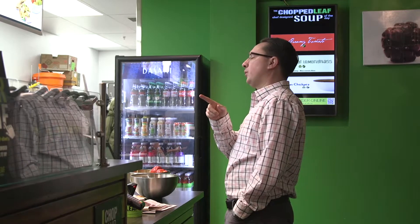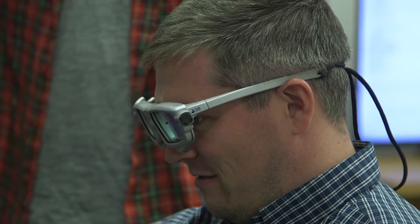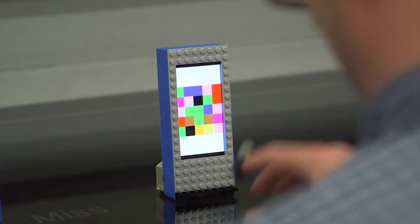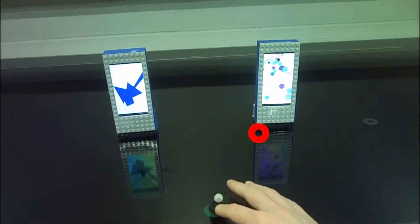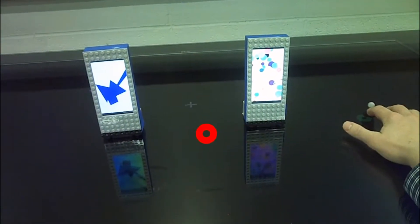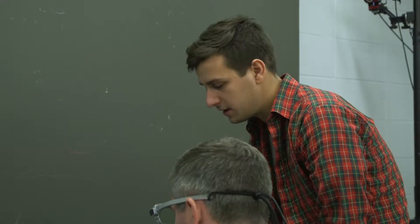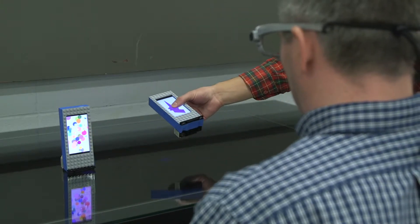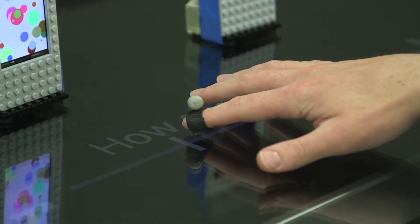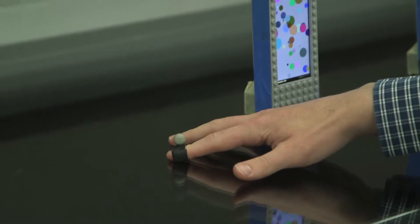Movement shapes what we sense, and in turn, what we sense shapes how we move. In order to study this dynamic interplay, my lab tries to move beyond simple screen-based button-pushing tasks, and have people perform real actions towards real objects. We employ a variety of wireless recording techniques, often in conjunction, including motion tracking, eye tracking, and EEG. From looking at an object, choosing to interact with it, and then moving toward it, we can record all aspects of behavior.